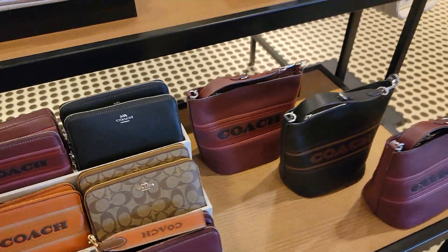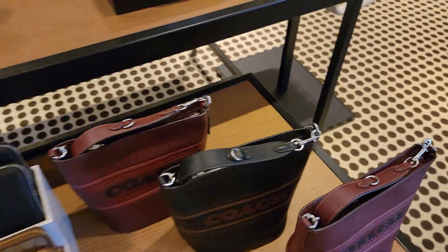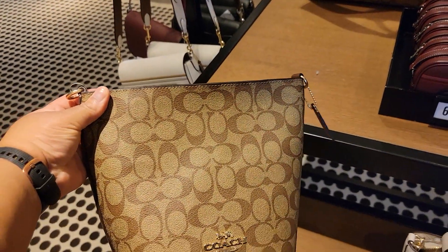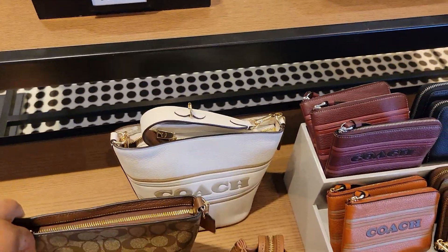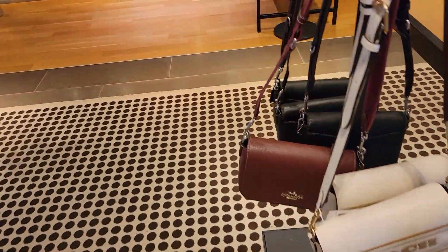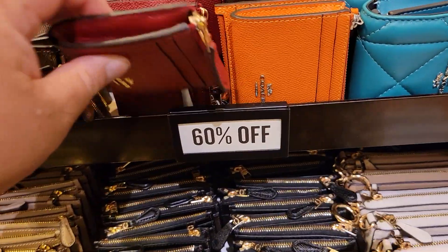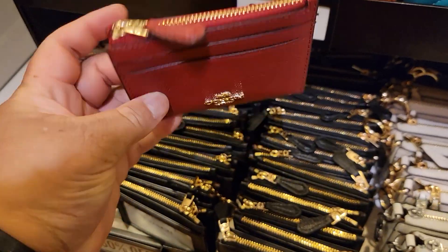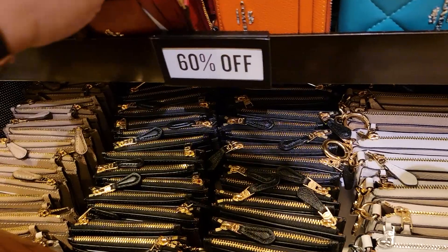I still love this duffel. I have so many black bags, but I know I'll wear it. I really, really like it. This is true. What's the name of this color? This color just says red, okay.